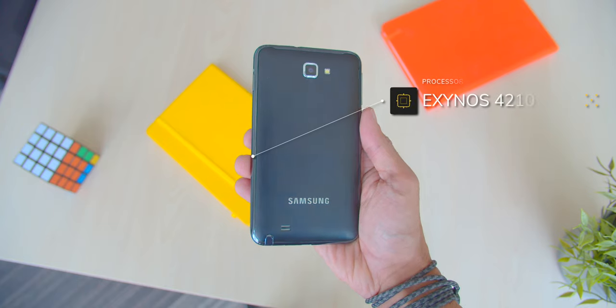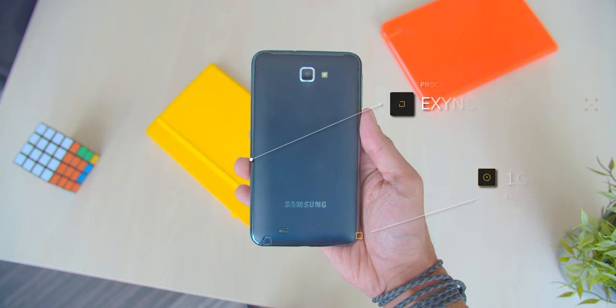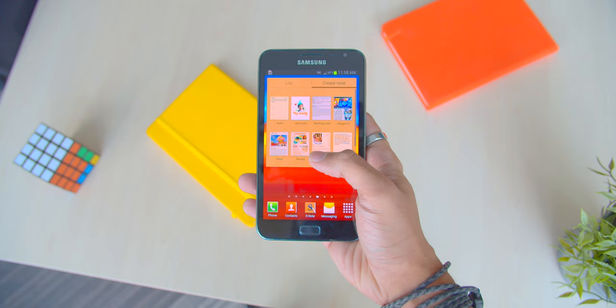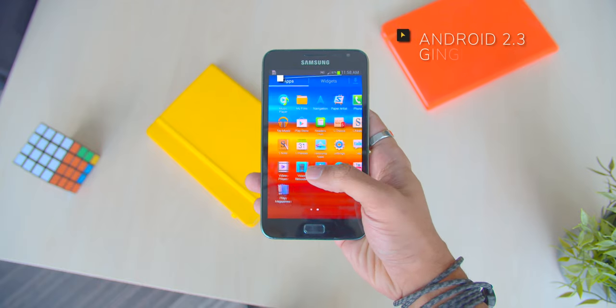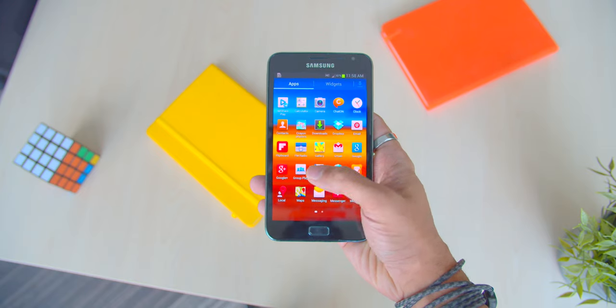Running the device, we have the dual-core Exynos 4210 processor with 1 gig of RAM, and the device had an 8-megapixel wide-angle lens. This was also the time when Samsung was using Android 2.3 Gingerbread, along with TouchWiz as their Android skin, which was known to be a bit slow and included lots of bloatware.